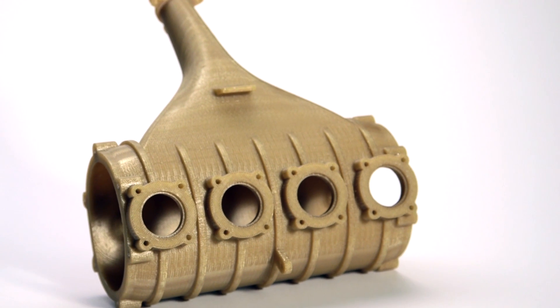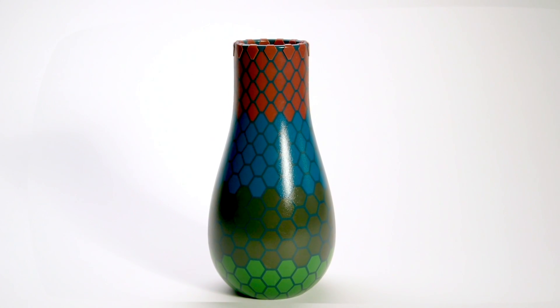There are many different 3D printing methods: plastic extrusion, liquid jetting, laser sintering, and even more types of 3D printed parts — strong and durable, beautiful and smooth, even wax or metal.